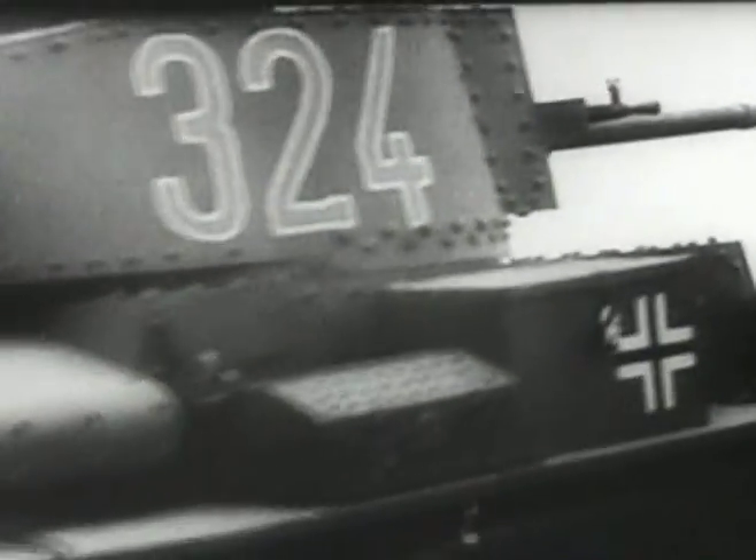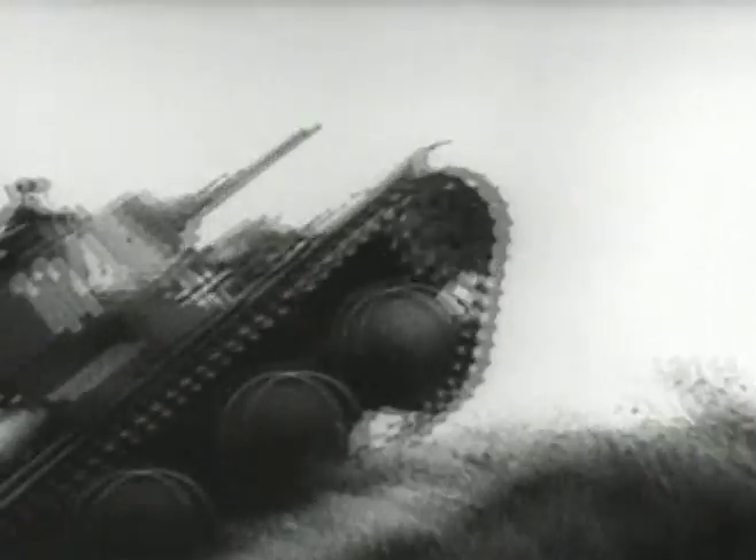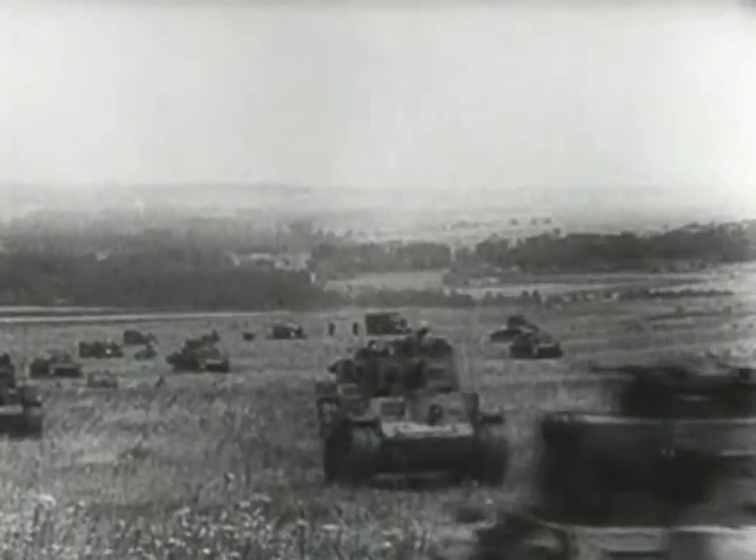The 35T was quite an old tank by 1940 and was phased out after that year. But the 38T was a very successful tank, used by the Germans very successfully in the fall of France. It was capable.